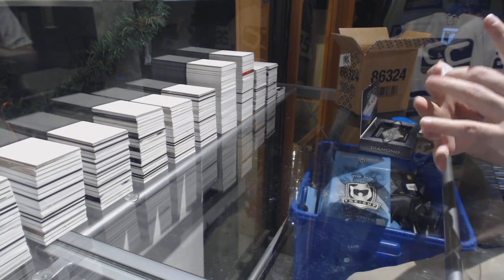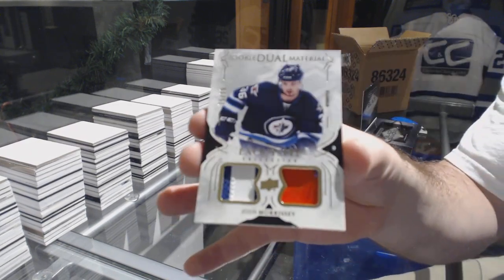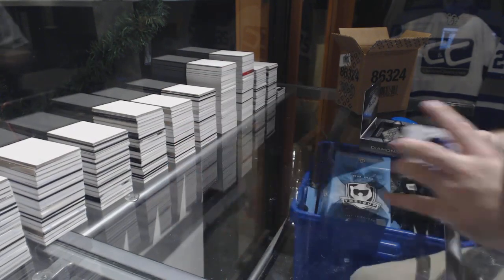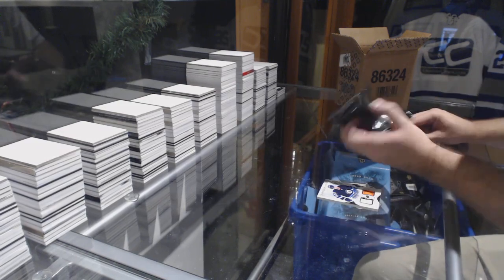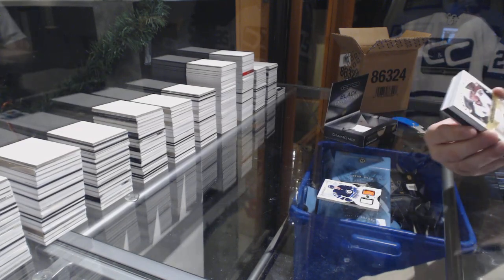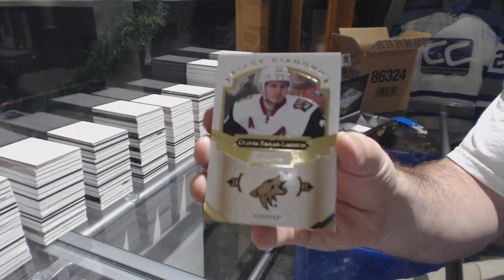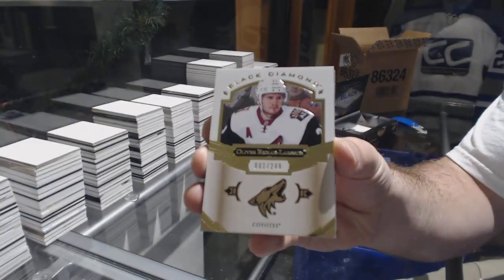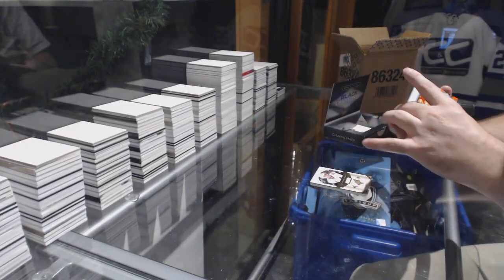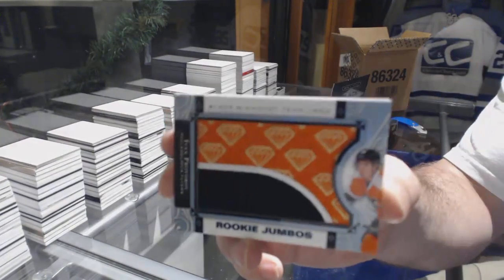We've got a dual exquisite patch, numbered to 99, for the Winnipeg Jets — Josh Morrissey. For the Coyotes, 249, Oliver Ekman-Larson. Team Logo Jumbos for the Flyers — Ivan Provorov.